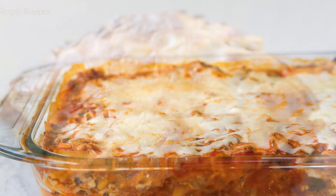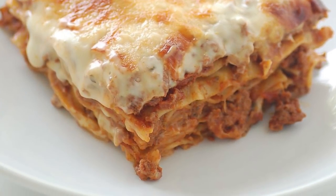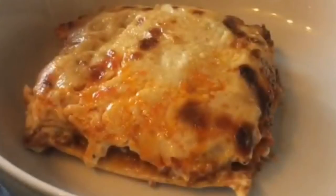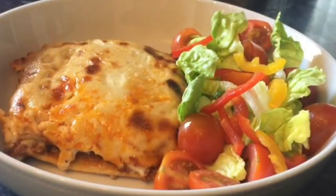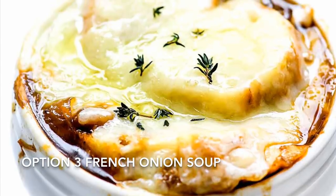Option number two is going to be an updated version of my lasagna — a lasagna al forno. I haven't done this one for a wee while. I will be using things like red wine, but you don't have to add that if you don't want to, and I'll be showing alternatives for different things along the way. So that's option number two.